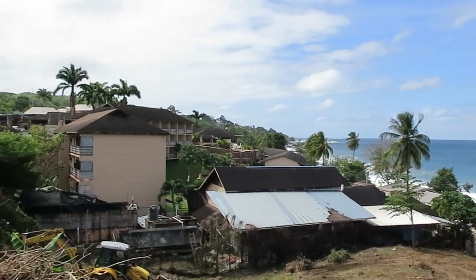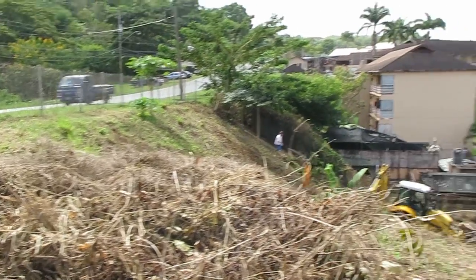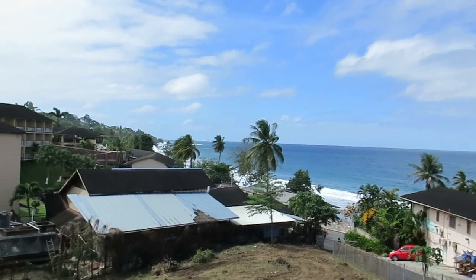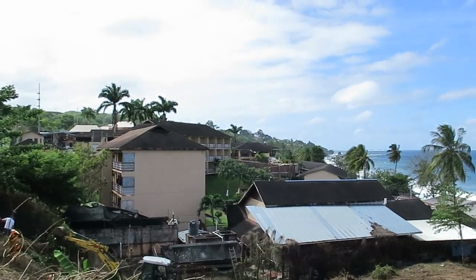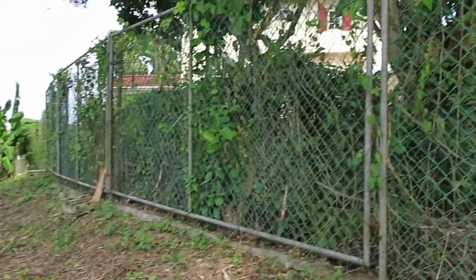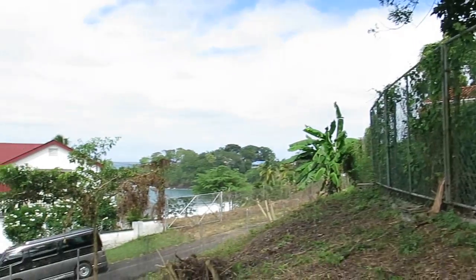This is half an acre and it's $500,000 US currently. As a development site it's excellent, and equally excellent to build one's home, as the gentleman I met yesterday next door has done. Superb.